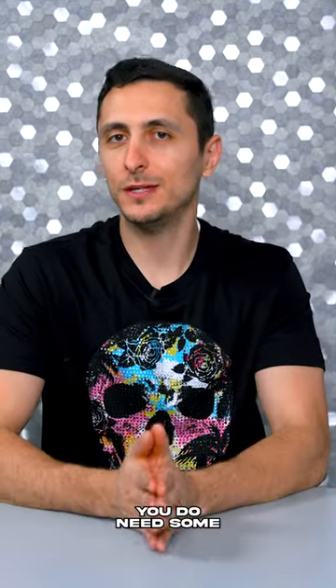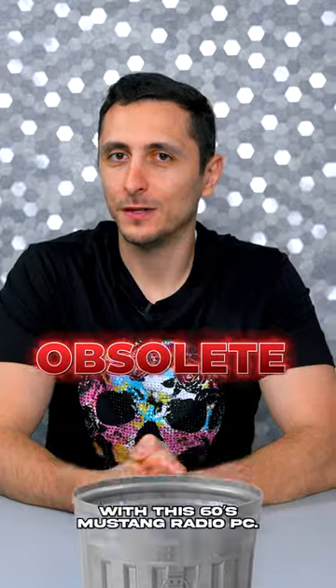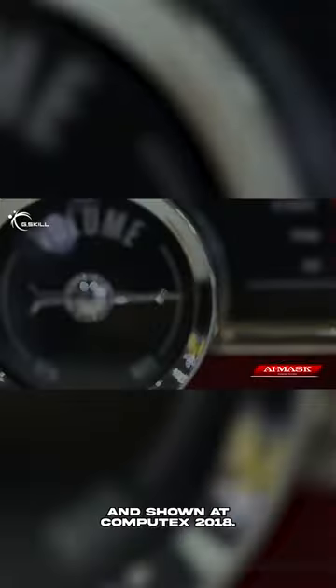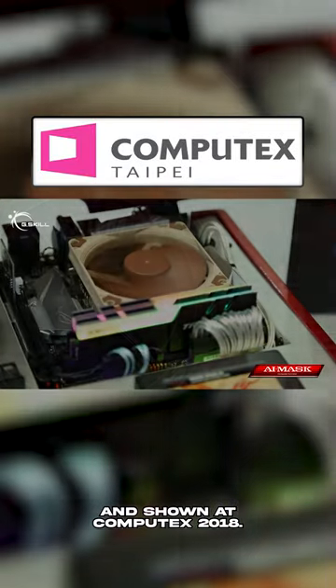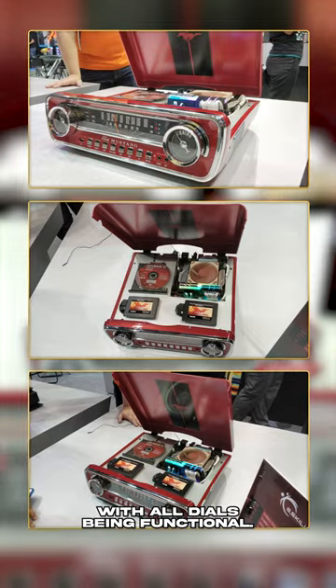Talking about cars, you do need some nice tunes while driving. Spotify becomes obsolete with this 60s Mustang radio PC. It was made for a competition and shown at Computex 2018. Fun fact, the radio actually worked with all dials being functional.